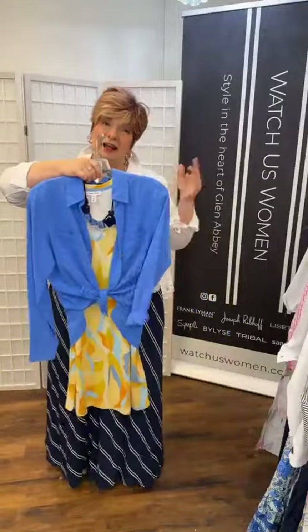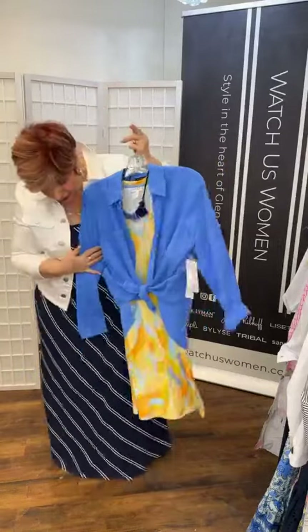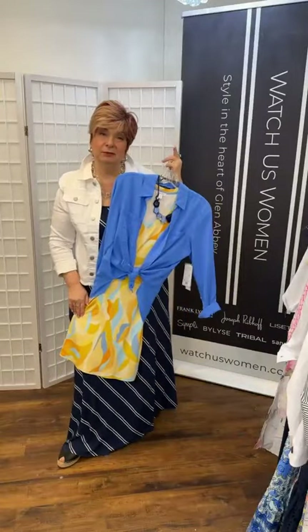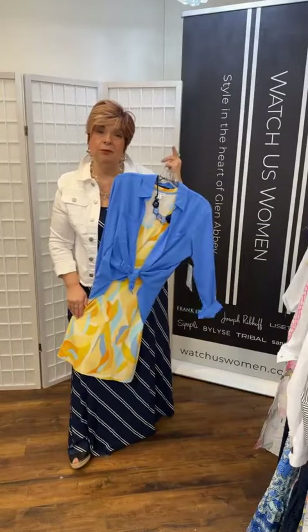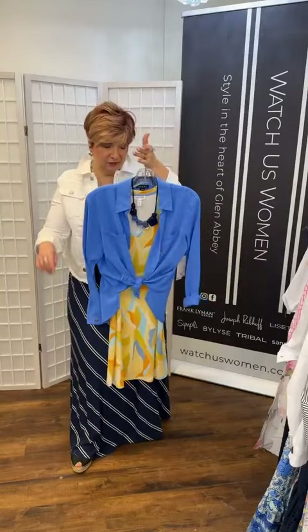For the last sundress, I found a tribal shirt and just tied it — that's really nice. You could wear it as a shirt with a pair of jeans, or as a cover-up over one of the dresses. When you have multi-colors in a dress, you pull one of the colors out to tone it all down — good tip.